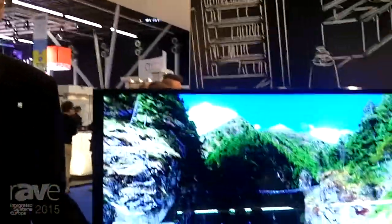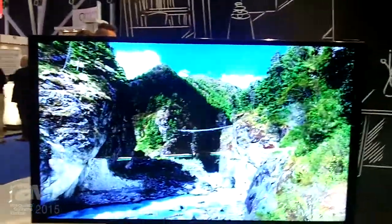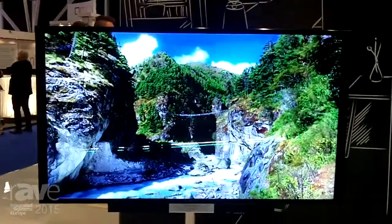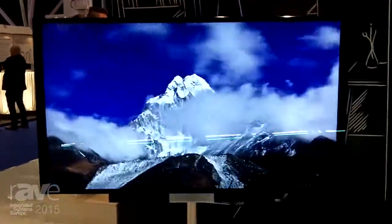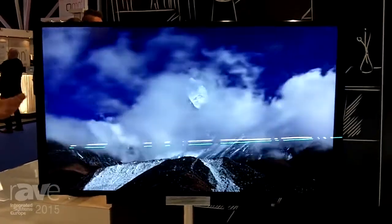Hello and welcome to ISC 2015, where you are in Hall 7 on the stand of Bang & Olufsen. What you're looking at is the Beovision Avant — the one that moves. You will see while we are filming how the TV can rotate.